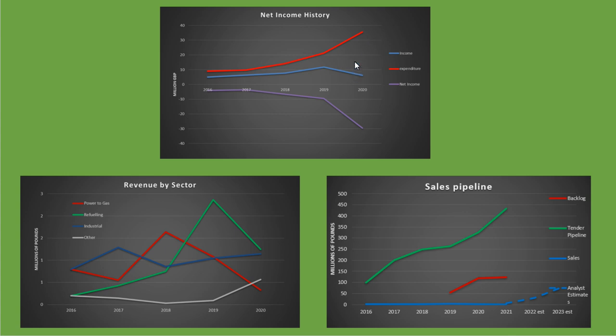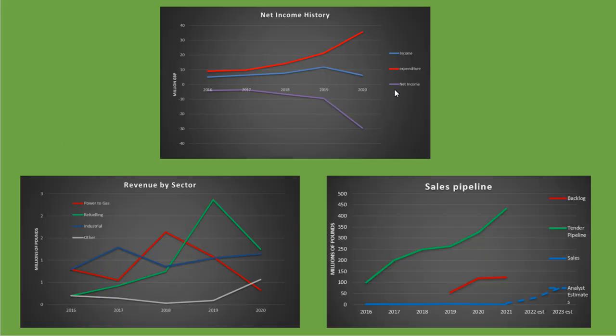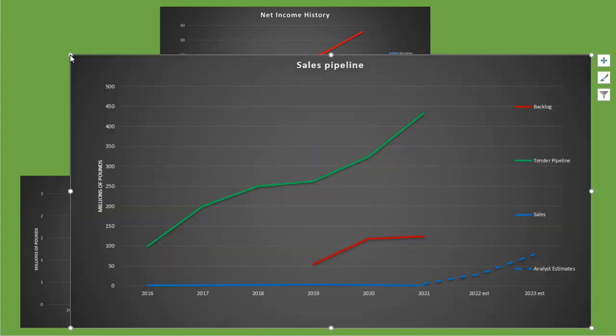When buying this stock, you're certainly not buying it based on the last five years of sales performance. You're hoping that in the future, if they achieve greater than £80 million in revenue, they'll start having a positive net income. Hope for this comes from their sales pipeline — their actual current tender pipeline is approaching £450 million, and their current sales backlog of secured contracts is above £100 million.